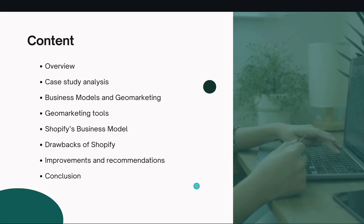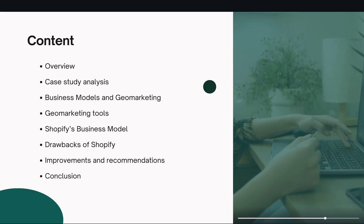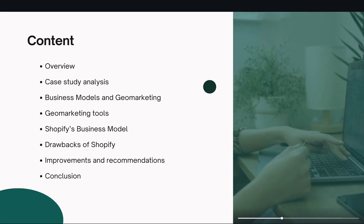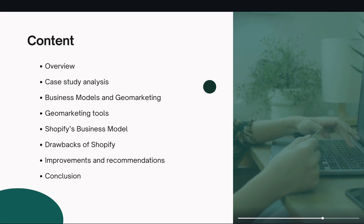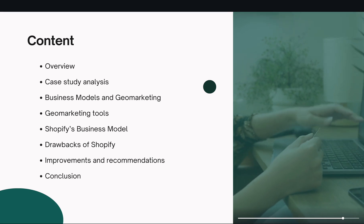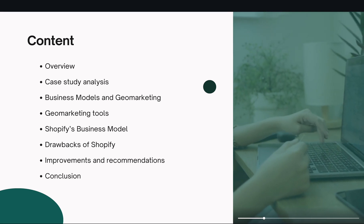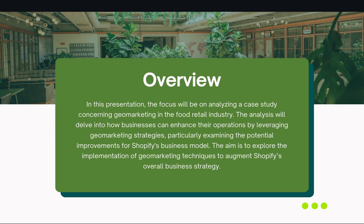I'll be talking about business models and dual marketing, digital marketing tools used in the case study, Shopify's business model, a few drawbacks that Shopify has and improvements and recommendations for these drawbacks. And finally, we're going to end with a conclusion.